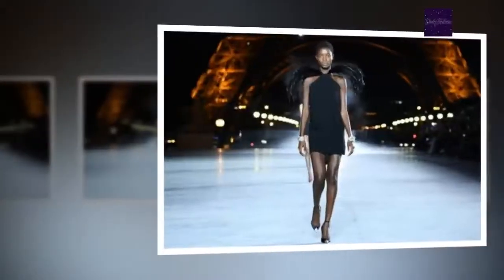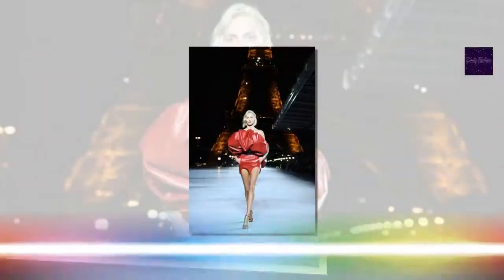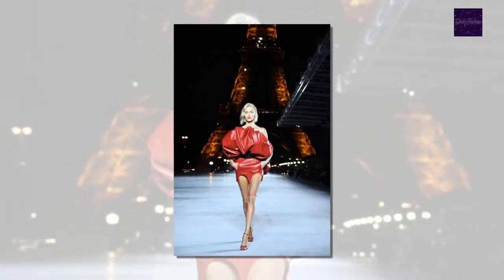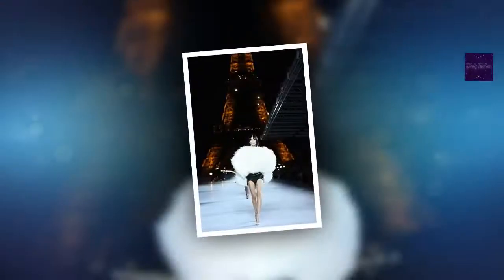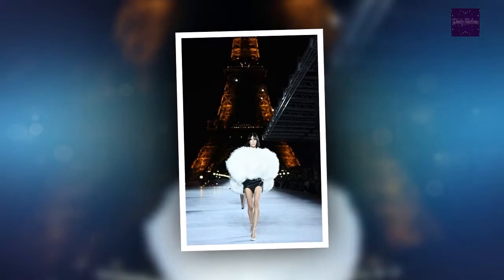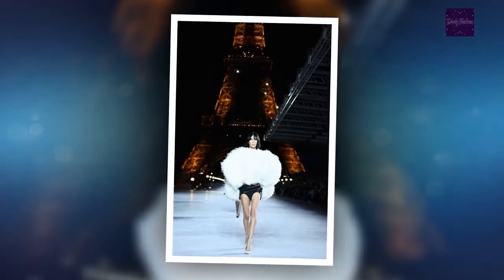Saint Laurent set the bar high on day one of Paris Fashion Week by staging a nighttime show underneath the Eiffel Tower. The French monument sparkled as the ultimate backdrop just moments before the spring 2018 collection made its way down the catwalk. In terms of a show venue, could it possibly get any more Parisian than this?